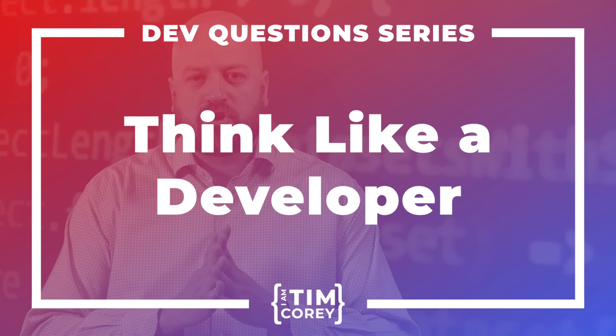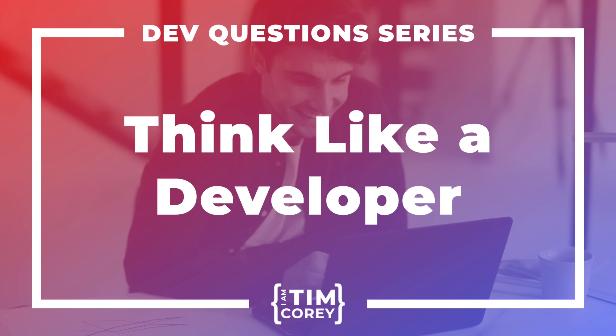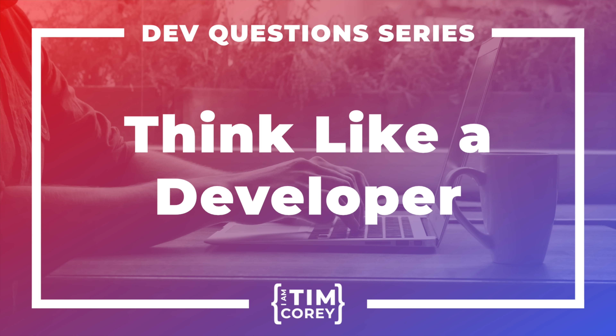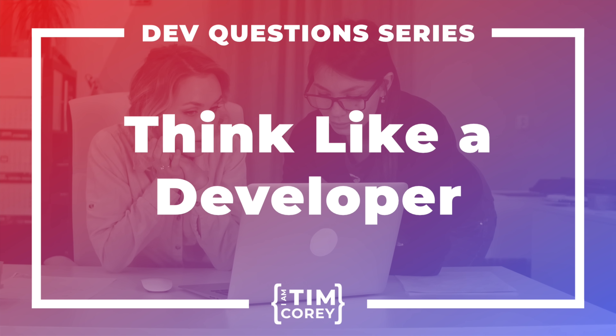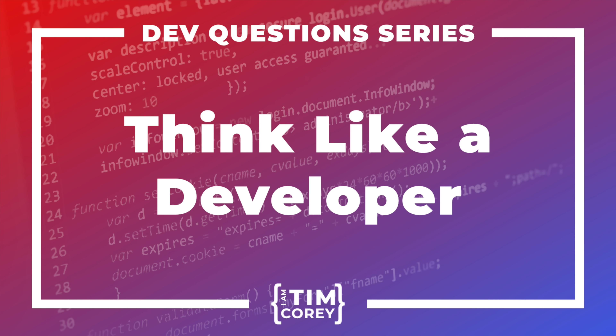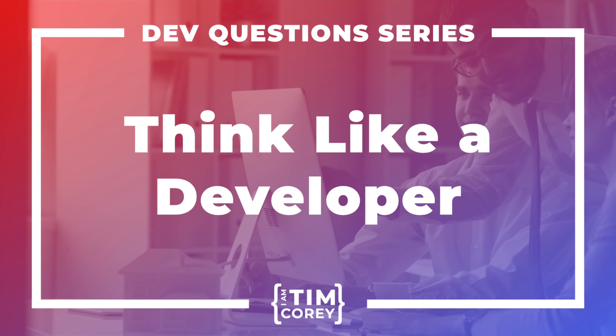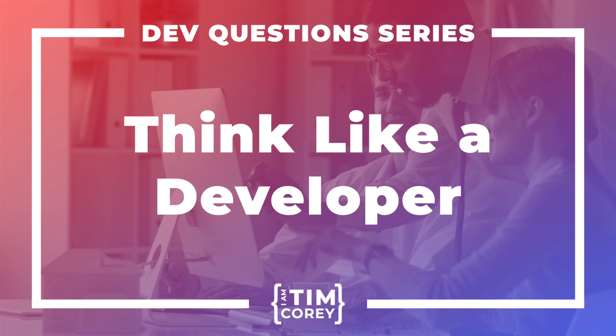Welcome to this episode of Dev Questions with Tim Corey. Join us as we tackle the questions you are asking about a career in software development, understanding the industry and new technology. If you are just starting out or you want to grow stronger as a developer, this is the place to get your questions answered. Now here's your host, expert developer and online educator, Tim Corey.